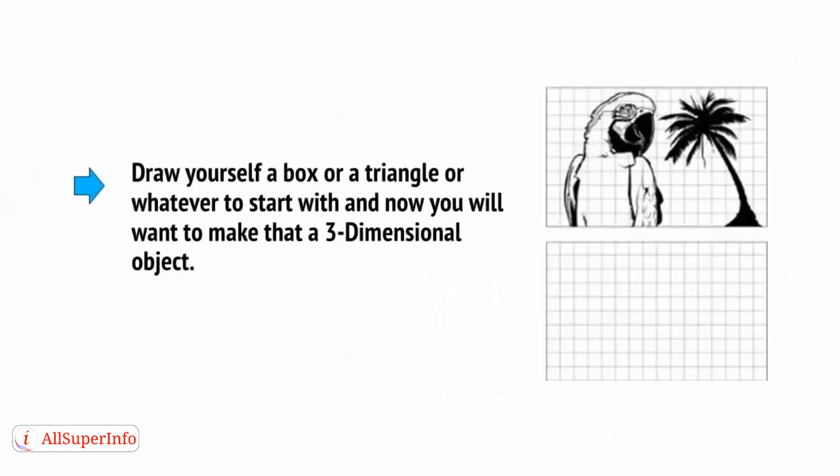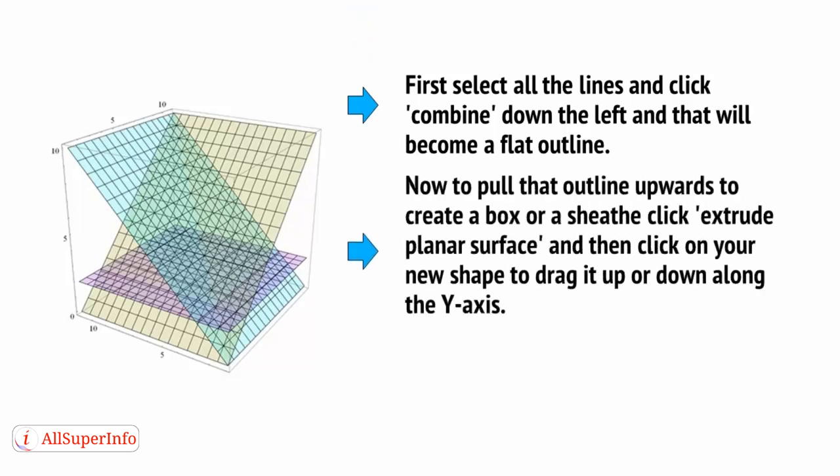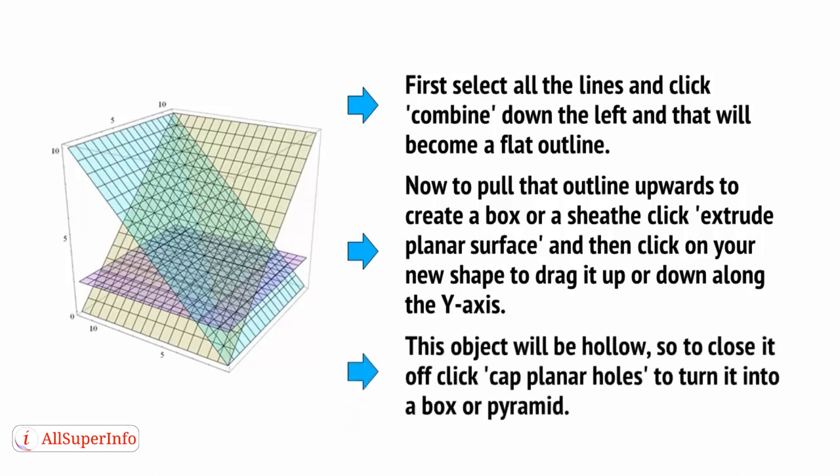Now it's time to go 3D. Draw yourself a box or a triangle or whatever to start with, and now you will want to make that a three-dimensional object. To do this, you have several options. First, select all the lines and click Combine on the left — it looks like a jigsaw puzzle — and that will become a flat outline. Now to pull that outline upwards to create a box or sheath, click Extrude Planar Surface, then click on your new shape and drag it up or down the Y axis. This object will be hollow, so to close it, click Cap Planar Holes to turn it into a box or a pyramid.